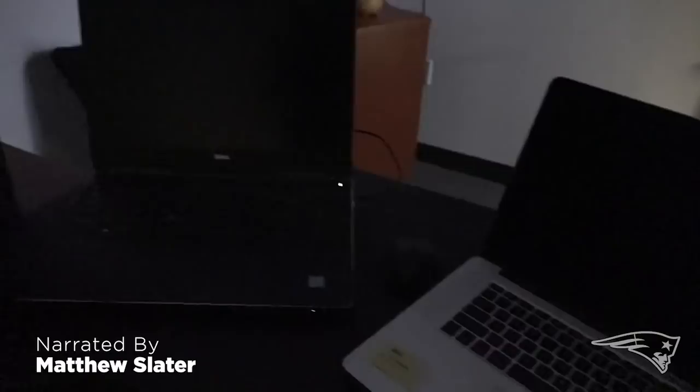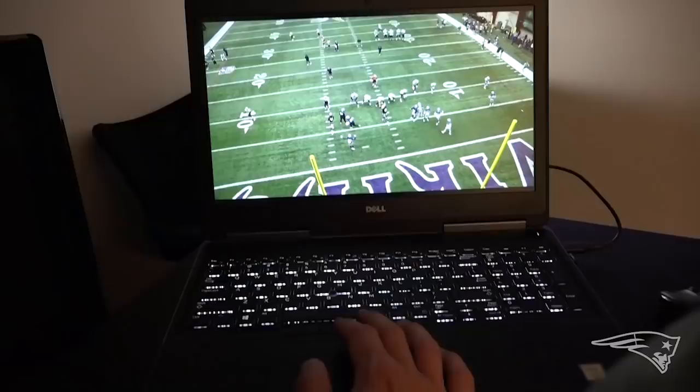This is one of the workstations in football operations at Gillette Stadium. The football coaching assistant performs many of their tasks here.